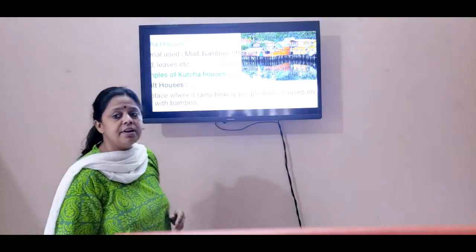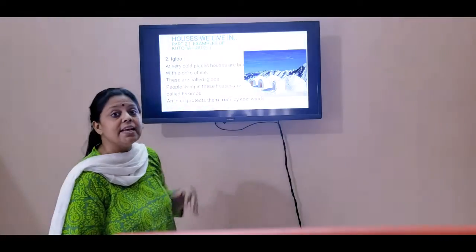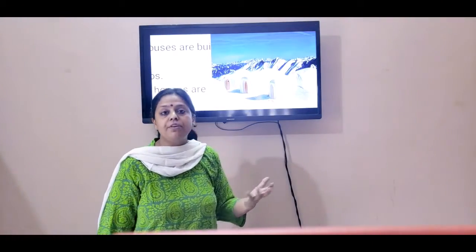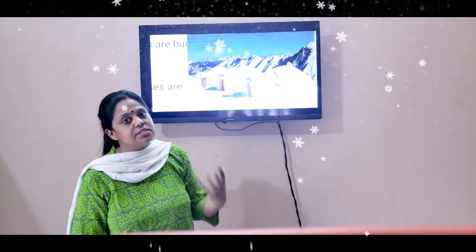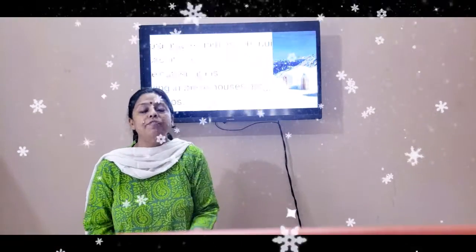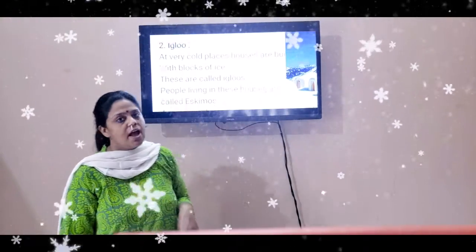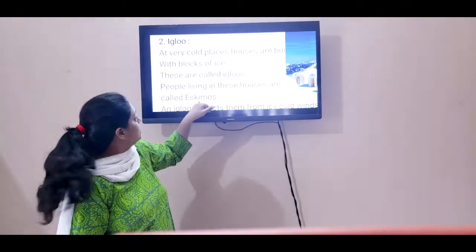Now let's move on to the next kind of house: the igloo. You can see that in the picture there. In places where there is snow throughout the year, people make houses with blocks of ice. Such houses are known as igloos, and people living in such houses are known as Eskimos.